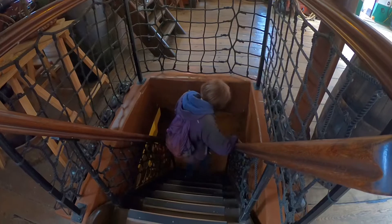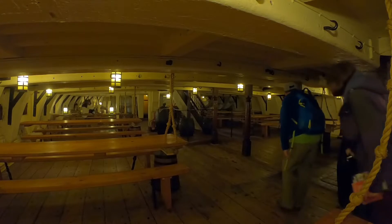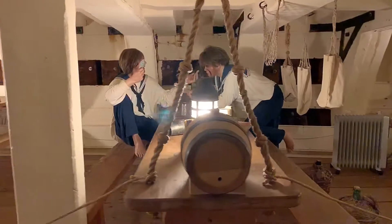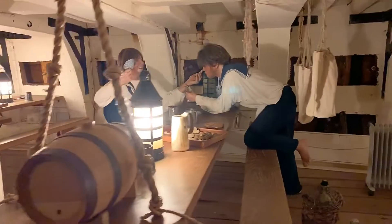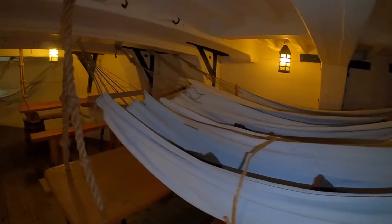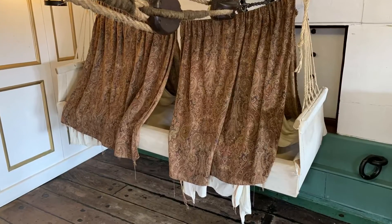This deck that we're on now is called the mess deck. Yes, it is very low down here. Sailors would spend most of their time down here — either sat at the benches eating or playing games or passing the time away, or they would be laired up in a hammock above these tables.